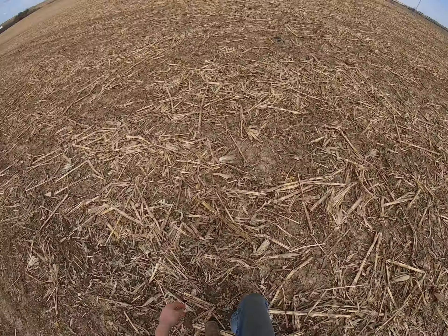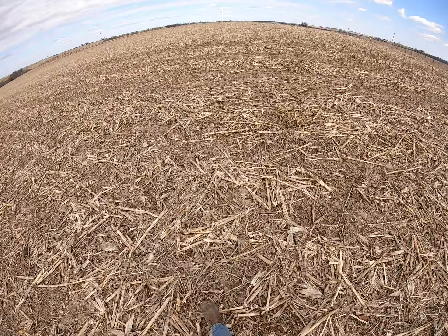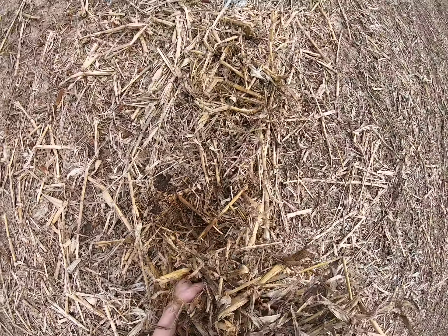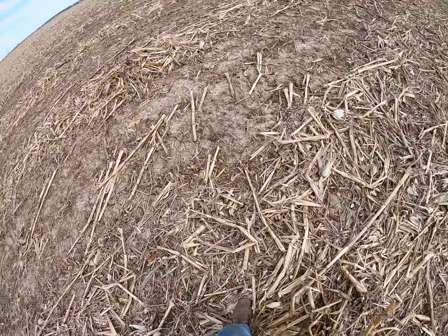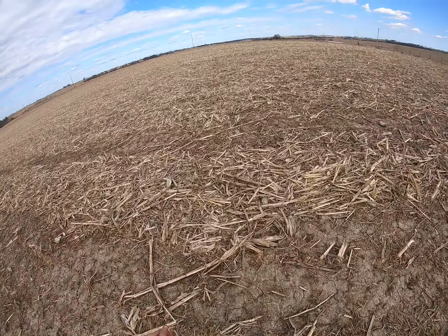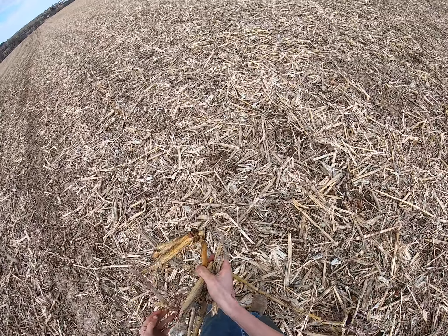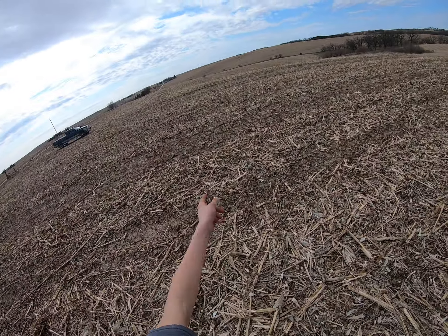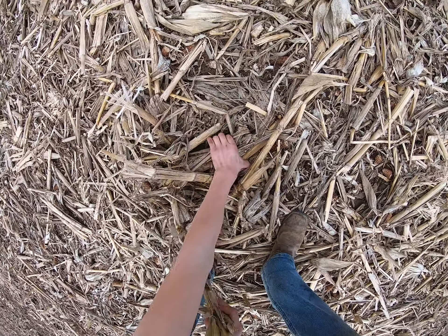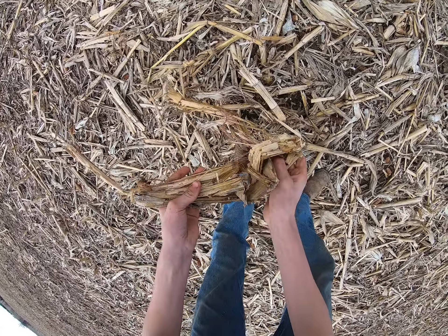These windrows are going to be soaking wet. Nothing we can do about that besides chop them up again with a stock chopper and spread them out. They're very wet. These aren't horrible though — laying flat actually is better. This is drier than those, which I am surprised by, because these are laying more flat. It depends on the spot. That's a juicy stock.